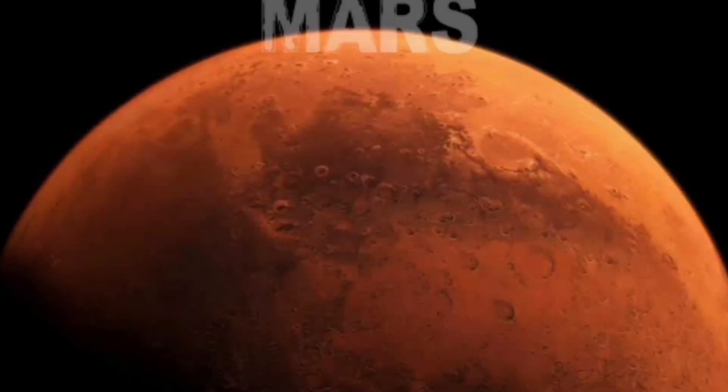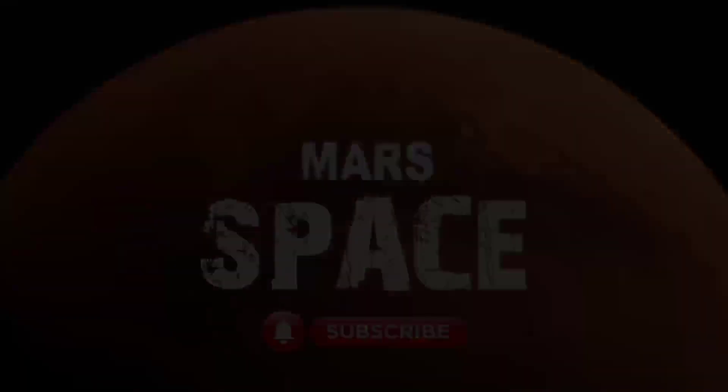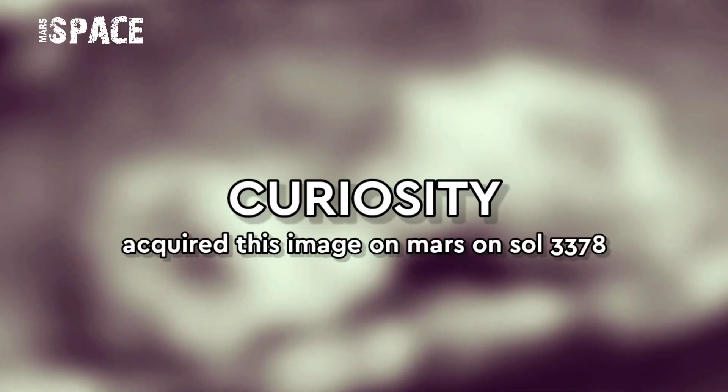Hi everyone, welcome back to our YouTube channel MarsysPass. If you are new, hit the bell icon with thumbs up and please watch till the end.